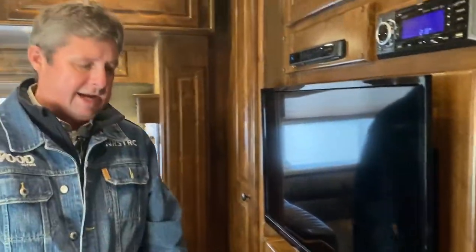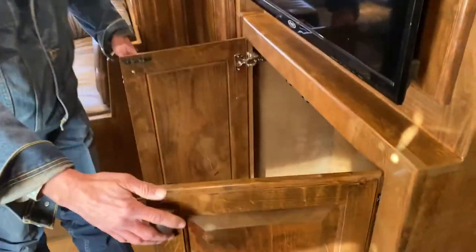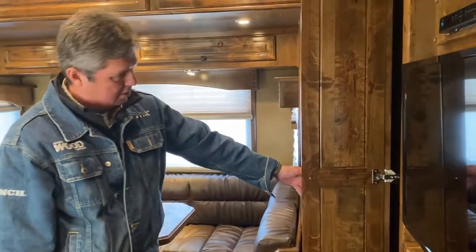It has AM, FM, DVD, satellite, and storage underneath. This thing's got lots of storage in it — I'll just keep showing you the storage, it goes on forever.